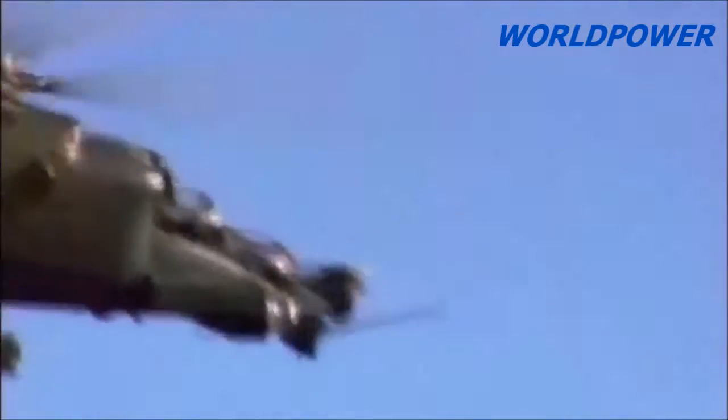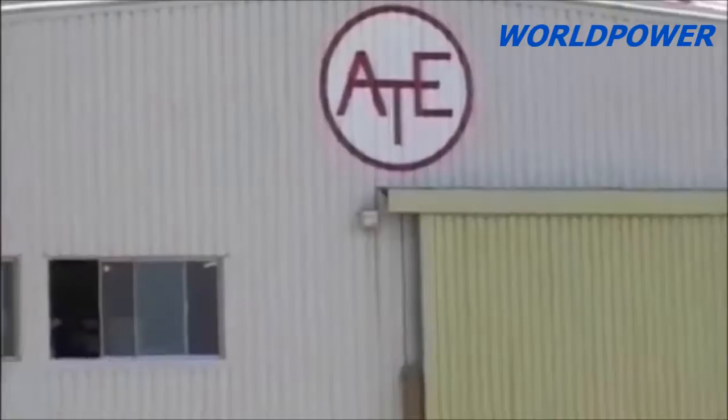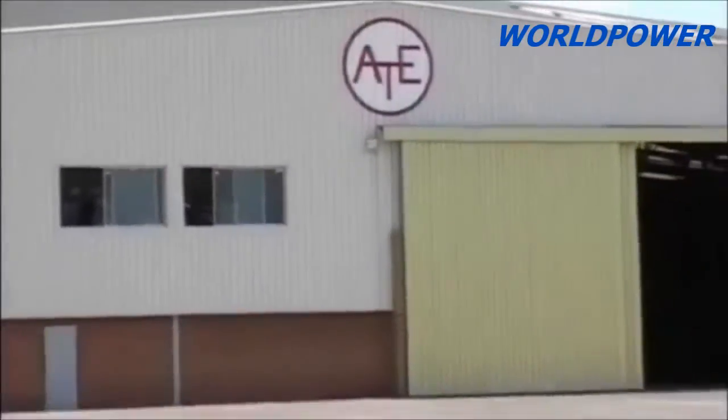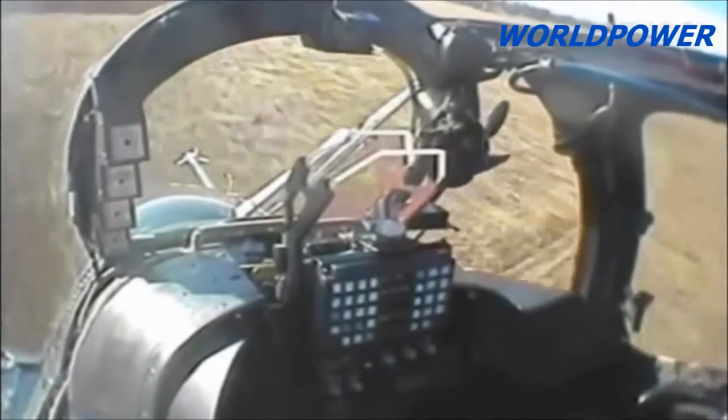Algeria initially sought to upgrade its Mi-24s to the Superhind Mk-2 standard. This was a low-cost version retaining Soviet-built weapons systems but replacing existing aiming systems with the latest South African technology. In the course of related negotiations and further testing, the Algerians became attracted by the much more advanced Superhind Mk-3 configuration. This included removal of most obsolete Soviet-made avionics; only the air data system, rate gyros, and radar altimeter were retained, resulting in a weight reduction of more than 1,800 kg.